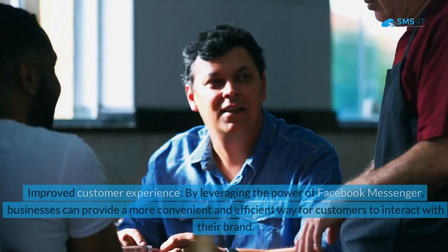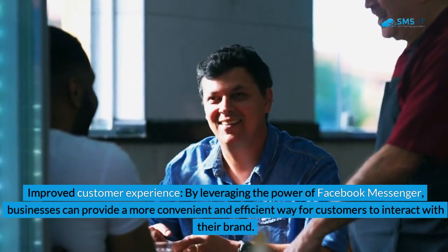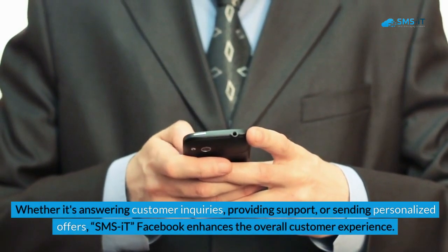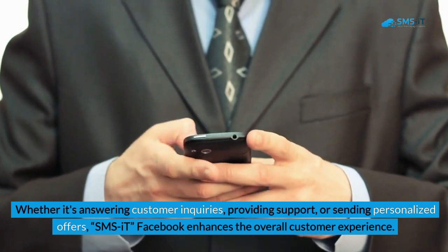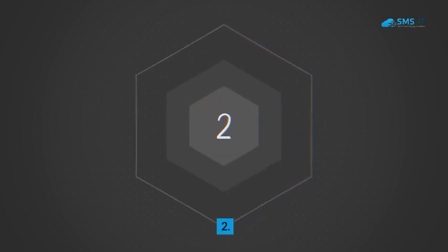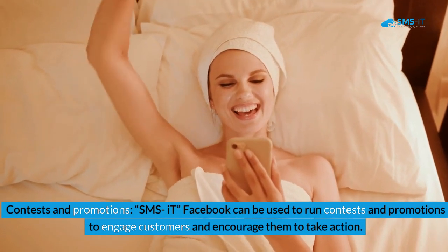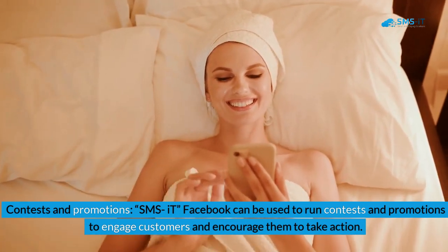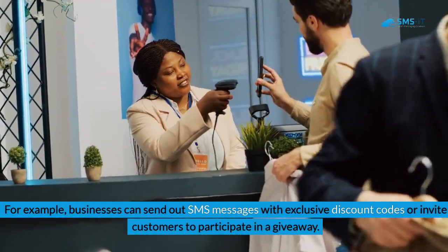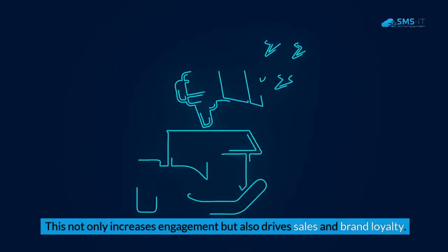1. Improved customer experience: By leveraging the power of Facebook Messenger, businesses can provide a more convenient and efficient way for customers to interact with their brand. Whether it's answering customer inquiries, providing support, or sending personalized offers, SMS it Facebook enhances the overall customer experience. 2. Contests and promotions: SMS it Facebook can be used to run contests and promotions to engage customers and encourage them to take action. For example, businesses can send out SMS messages with exclusive discount codes or invite customers to participate in a giveaway. This not only increases customer engagement but also drives sales and brand loyalty.